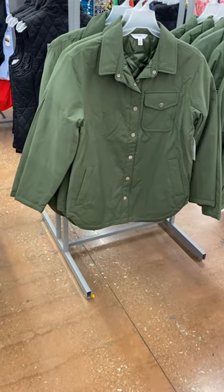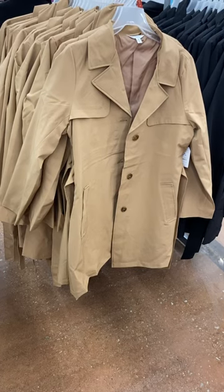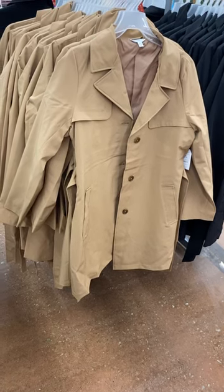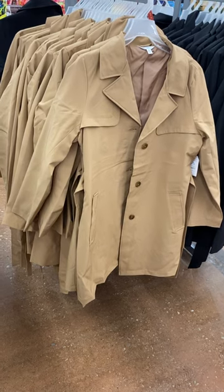They also have this one too for $29.98 – it's a jacket from Time & True. They also have this water-resistant, wind-resistant trench coat for $29.98 from Time & True. And you can get it in this color or they have it in black too.